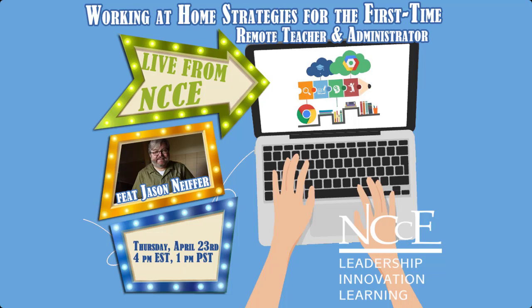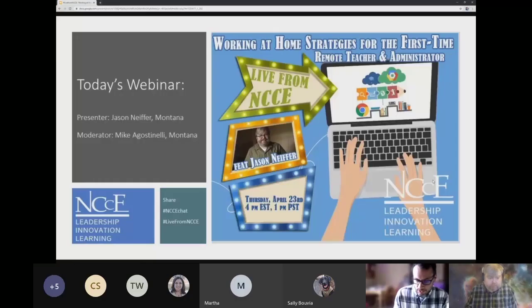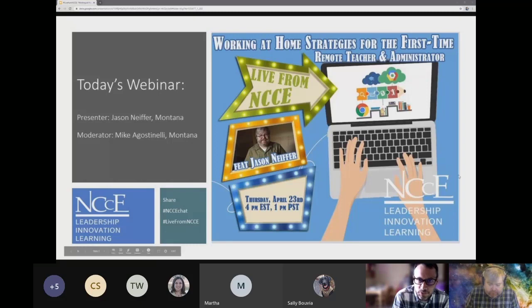Hello everyone, welcome. My name is Mike Agostinelli, and today I'll be moderating another Live from NCCE webinar. I'm happy to introduce today my tech-savvy partner from the NCCE Professional Learning Specialist Group, Jason Neiffer. He will be presenting today on work-at-home strategies for both the first-time remote teacher and administrator.